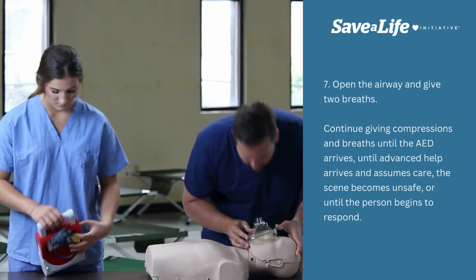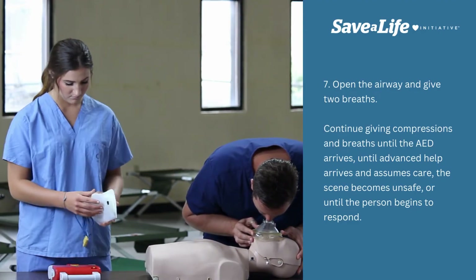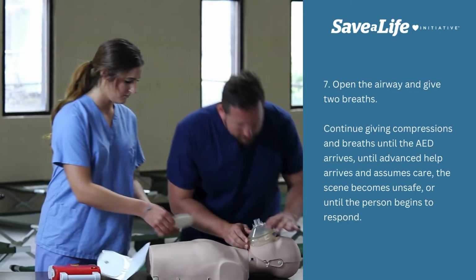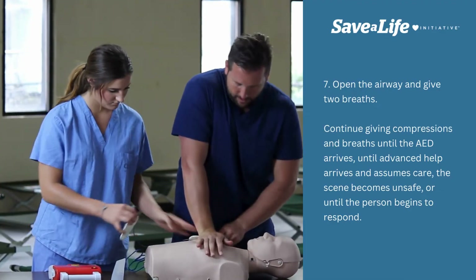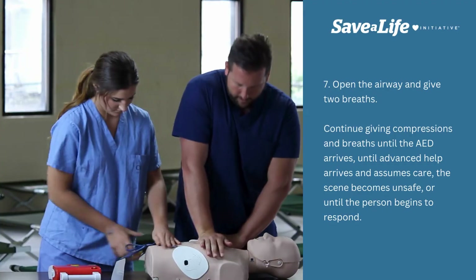Open the airway and give two breaths. Continue giving compressions and breaths until the AED arrives, until advanced help arrives and assumes care, the scene becomes unsafe, or until the person begins to respond.